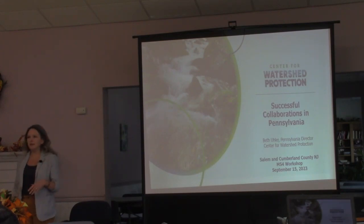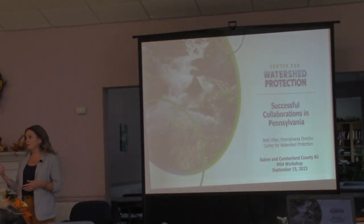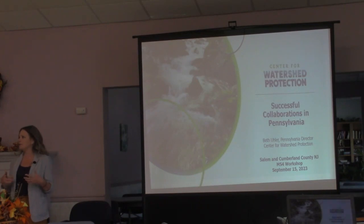I'm happy to be here today to share a little bit about some of the successful collaborations in Pennsylvania. After hearing about the watershed improvement plan, there are a lot of parallels between what we've been doing in Pennsylvania and what's happening in New Jersey right now. There are a lot of lessons that can be learned, and you can apply them early on in the process as opposed to struggling through it like we did in Pennsylvania over the last five years.